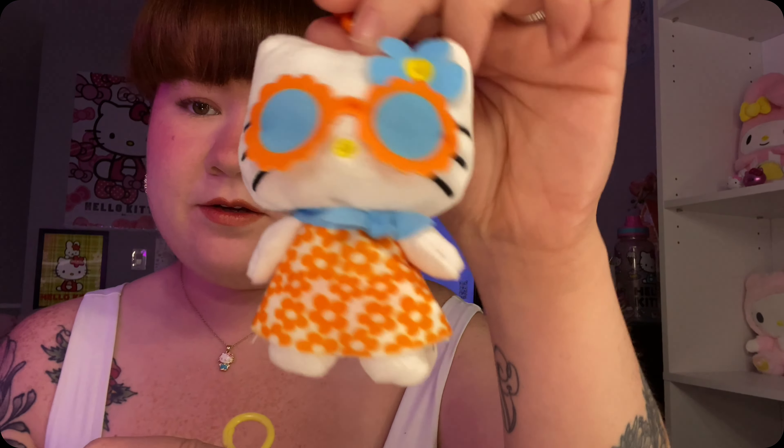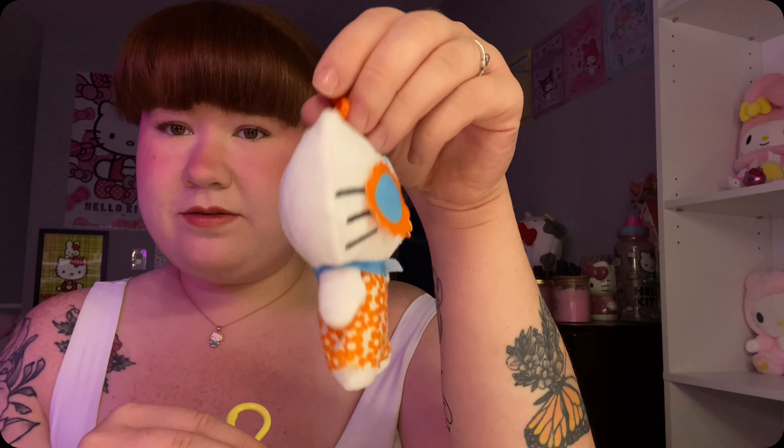And then she also got me these little danglers. So we have Hello Kitty and she's in this like orange and blue outfit - super cute. And then we also have Pom Pom Perrin - adorable. Oh god, he's got his little butt! Anyway, super cute, I was so happy that she got me these.